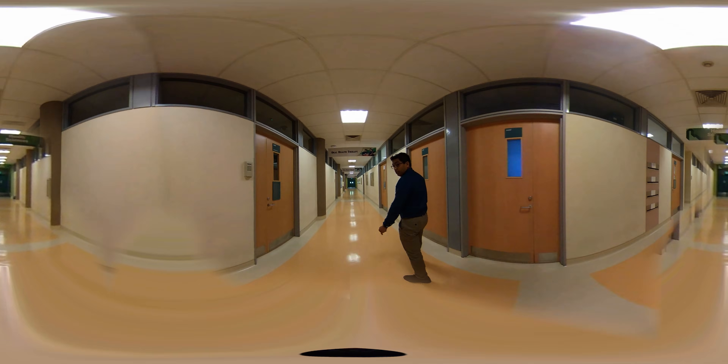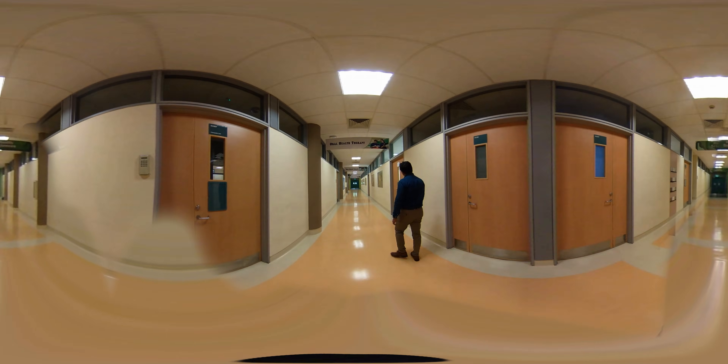Okay, we go to the dental clinic now. Okay, almost here. Okay, we are here at the clinic. Come, let's go in.